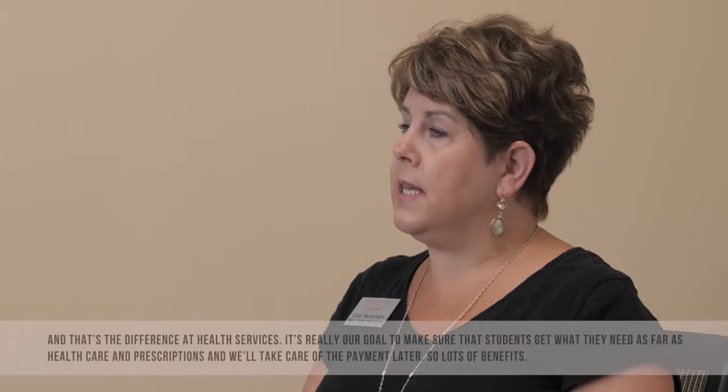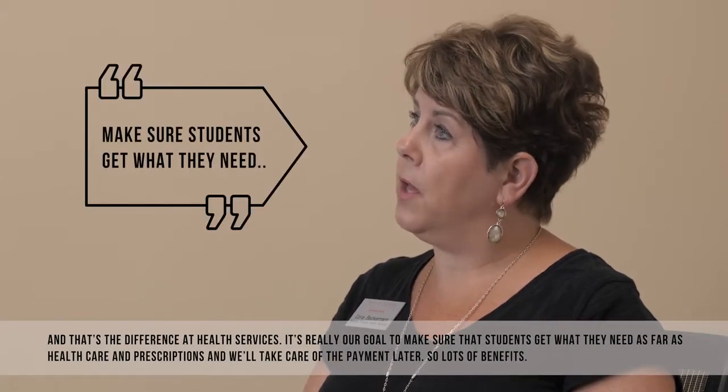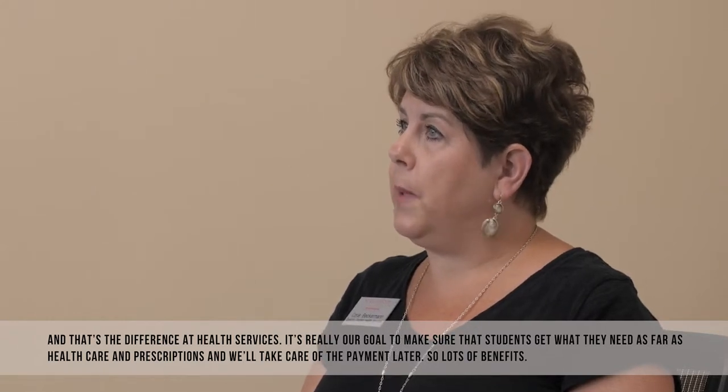That's the difference at Health Services. Our goal is really to make sure students get what they need as far as health care and prescriptions, and we'll take care of the payment later.